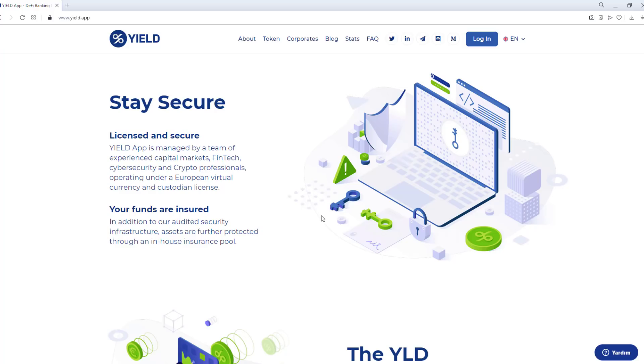Stay secure. Licensed and secure — Yield App is managed by a team of experienced capital markets, banking, fintech, cybersecurity, and crypto professionals, operating under a European virtual currency and custodian license. In addition to our audited security infrastructure, assets are further protected through an in-house insurance pool.